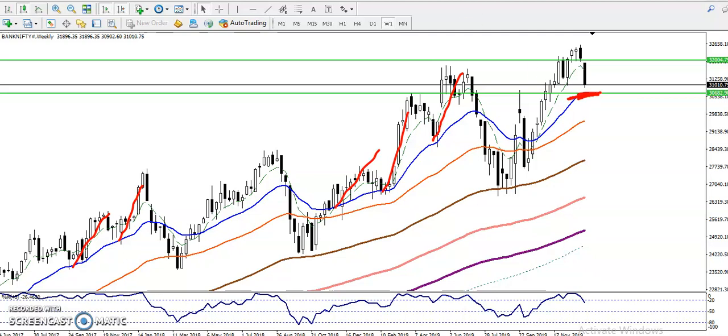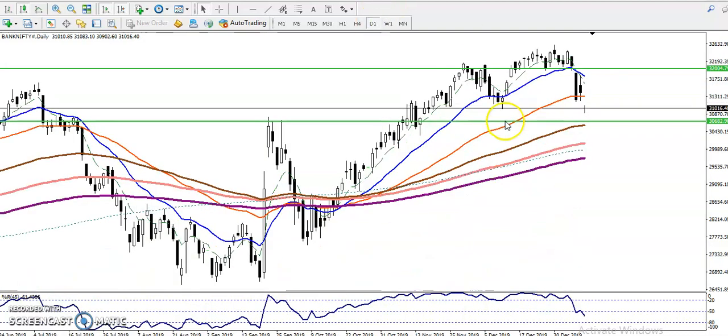Let me show you the daily chart. In the daily chart, similarly we have seen there was a rejection point in this area, and here is the 50 moving average nearby.